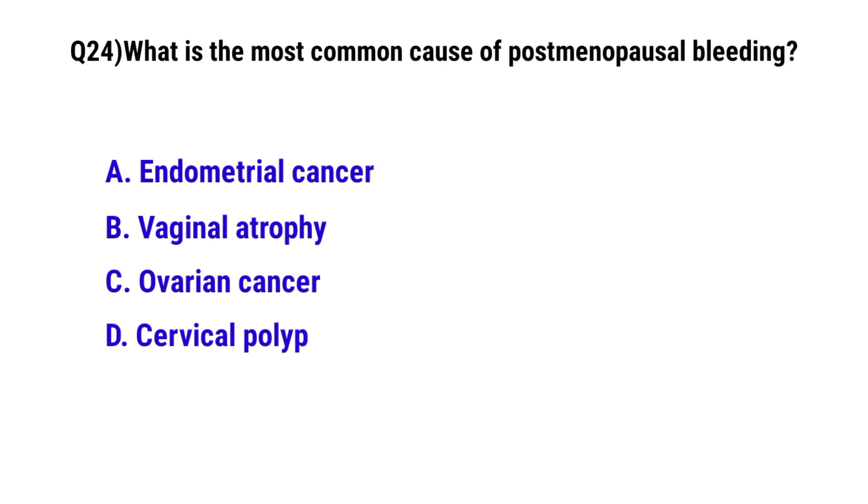Question number 24. What is the most common cause of post-menopausal bleeding? The correct option is B: Vaginal atrophy.